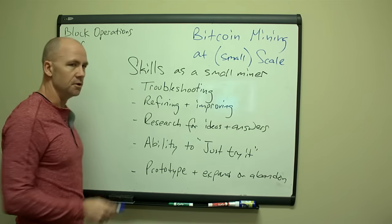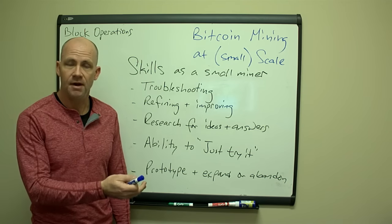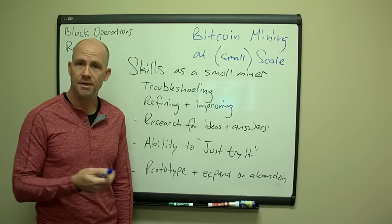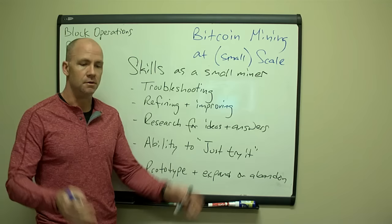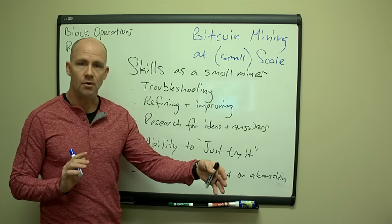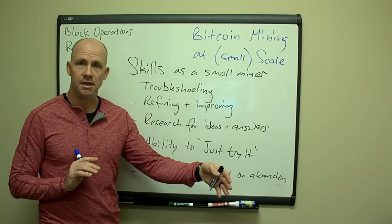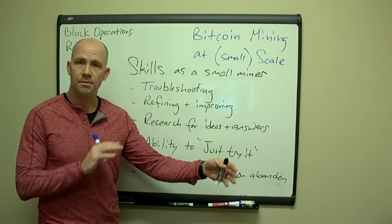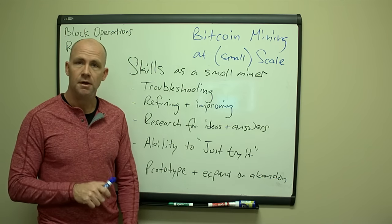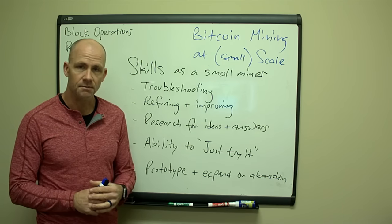First off, you've got to be able to troubleshoot. When something goes wrong, you can't call someone for help — you've got to figure out how to troubleshoot yourself. Troubleshooting is a methodology that can be learned: you have a given set of problems, you figure out what are the possible causes of the issue, then step through and eliminate those possibilities until you've identified the problem, and then you fix it. That's the basic troubleshooting methodology.